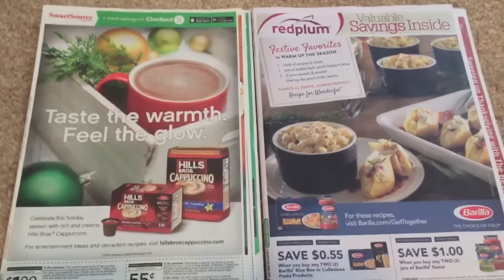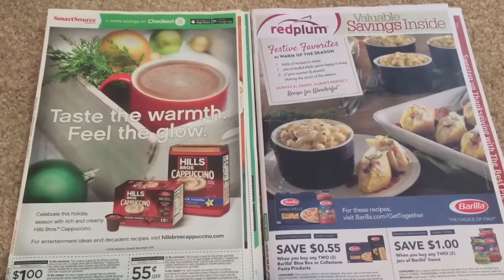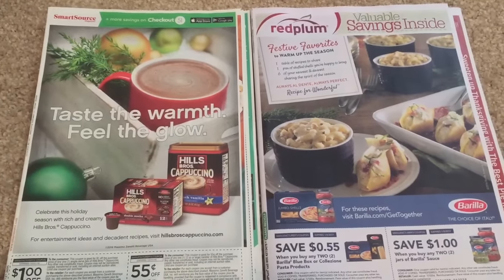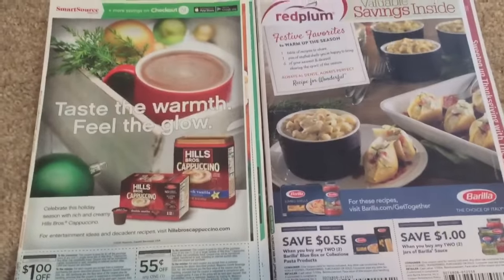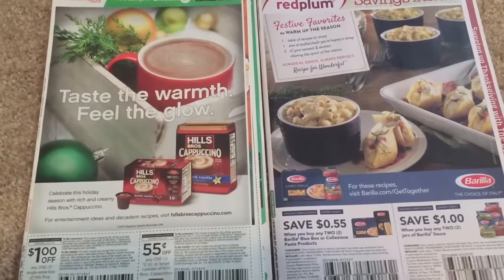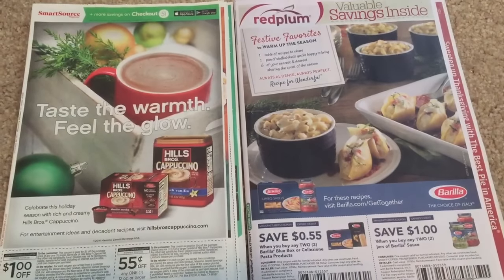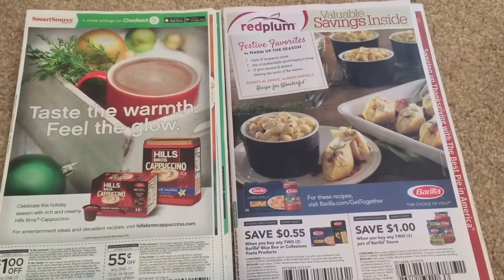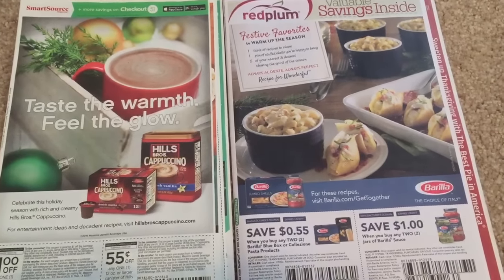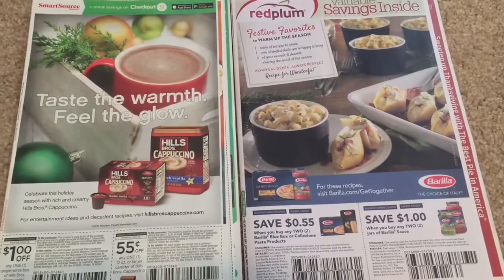Hey guys, it is Saturday and that means coupon insert preview time for our new inserts. This is a full preview of the Sunday, November the 13th coupon inserts. This is from the Chicago Tribune. I'm in Illinois and this is an Illinois preview of the inserts that I got today. I got two inserts, a SmartSource and a Red Plum.